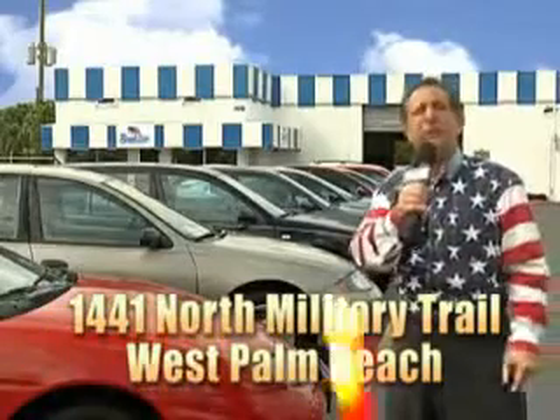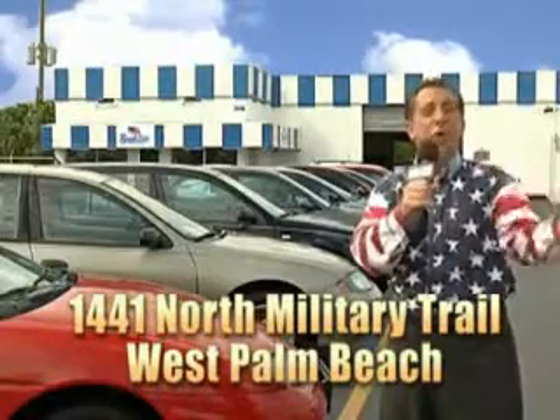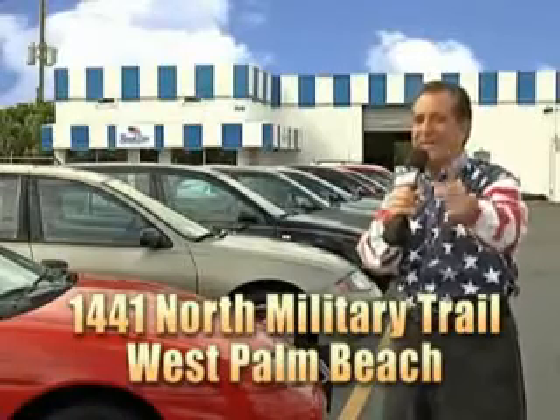That's Beach Cars, 1441 North Military Trail between Okeechobee and Belvedere right here in West Palm Beach.